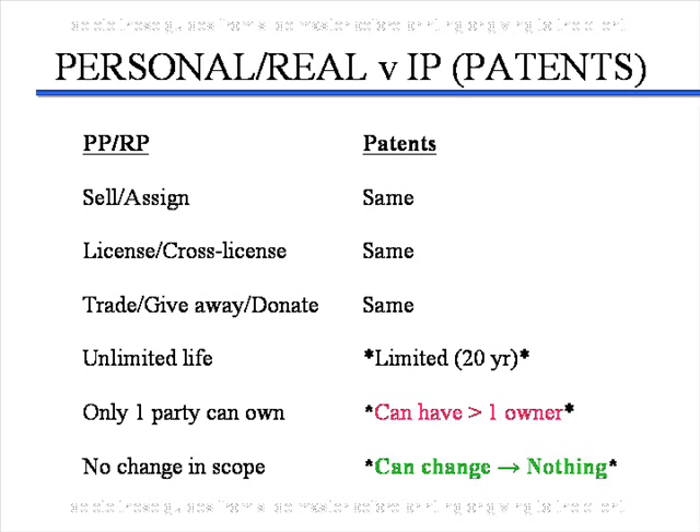Also, with regards to your car or your property, once you own it, it's yours until you decide to dispose of it. However, your patent rights can disappear if a court is asked to rule on a patent and declares it invalid. Your patent rights disappear at that point.